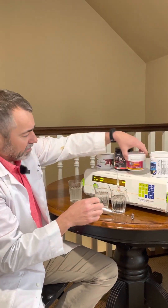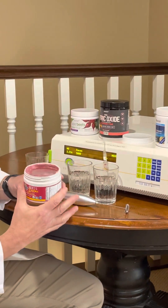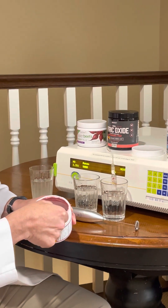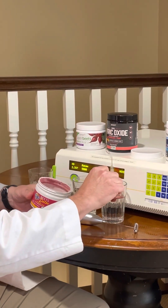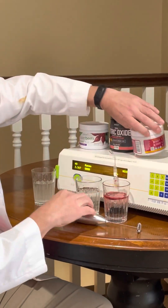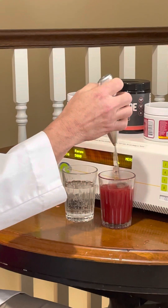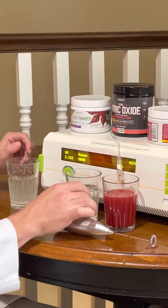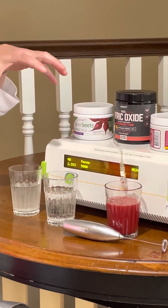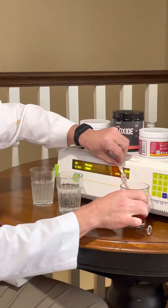Now let's try the Garden of Life Beet Detox. This isn't positioned as a Nitric Oxide product but as a detox product, but it still contains beetroot powder. We mix this together and again, no Nitric Oxide is coming off this solution. So again, another deadbeat product.